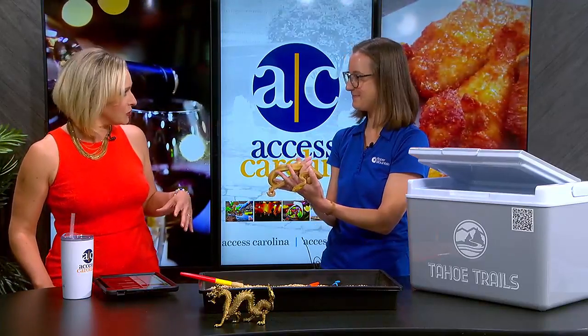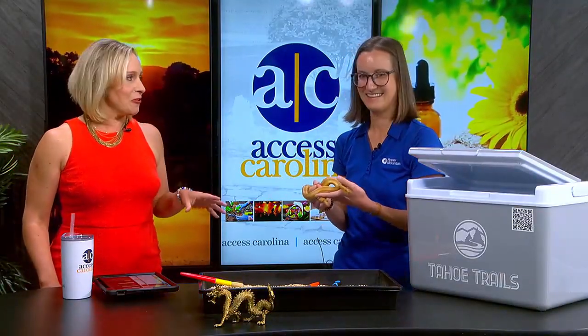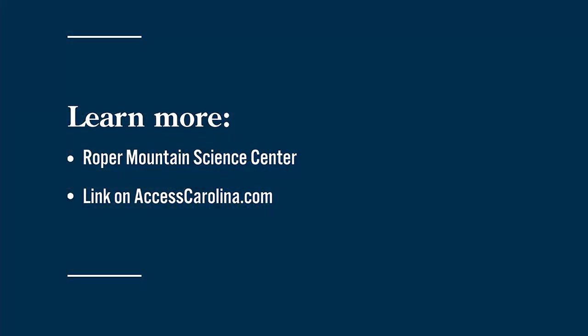Roper Mountain Science Center's Summer Adventure runs June 1st through July 27th, open Tuesday through Saturday from 10 a.m. to 4 p.m. STEM Days of Summer feature community partners with hands-on activities from robotics to chemistry and more, keeping kids excited to learn all year. Tickets for all events are purchased online, with a link available at AccessCarolina.com.